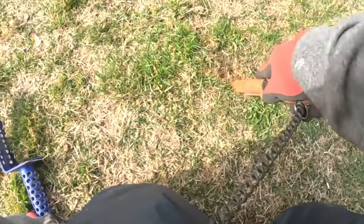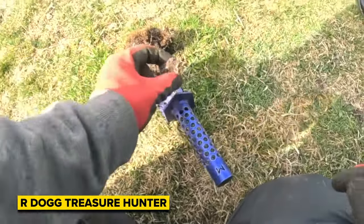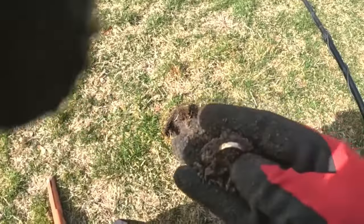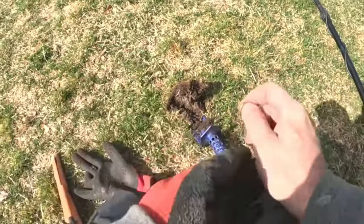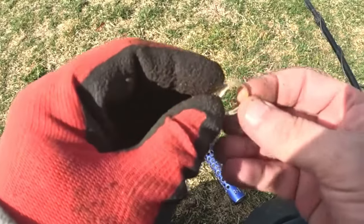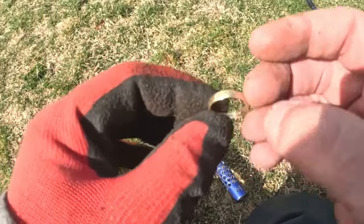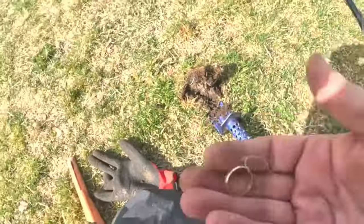Dog Treasure Hunter was finding the shiny stuff — oh my god, look at that, that's gold! He's not even going to take his other glove off. There are markings in there, and it's got nice weight for how small it is. It's definitely engraved.